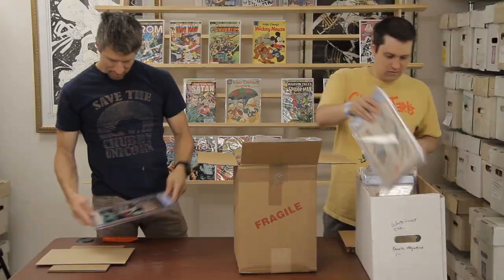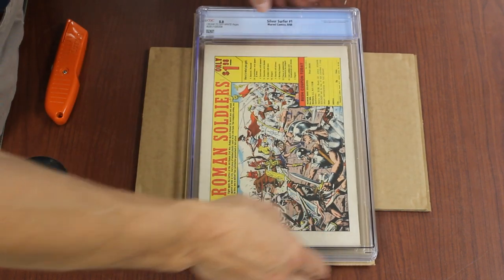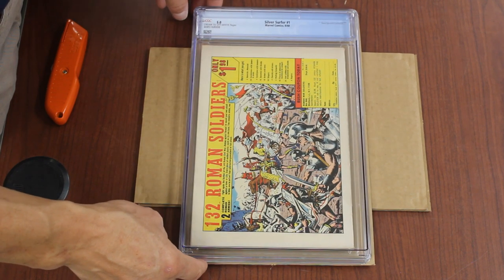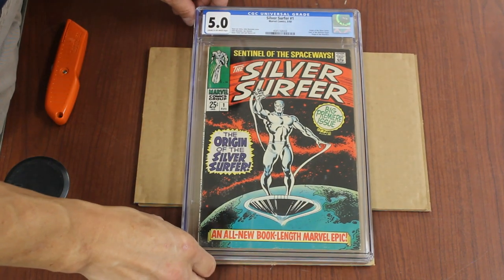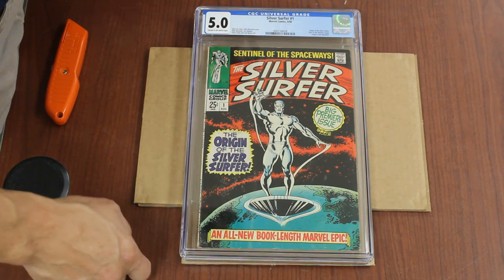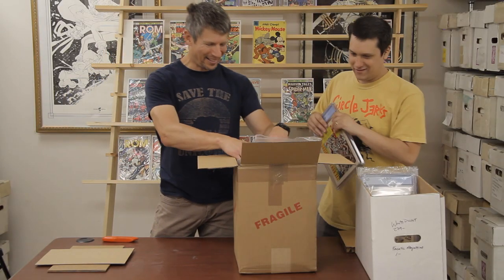Silver Surfer 1, 5.0. That's a pretty good book. I'd say that's a good-looking 5.0. What's really going on with this thing? Why is this a 5.0? There's some spine wear, it's splitting at the top — it doesn't really look that bad though. The staple might be breaking through right here. You can look up the notes because you got the cert number. Better yet, buy it, crack it open, and find out yourself.